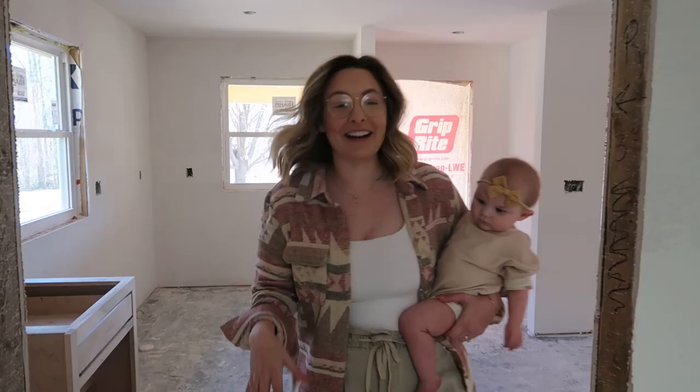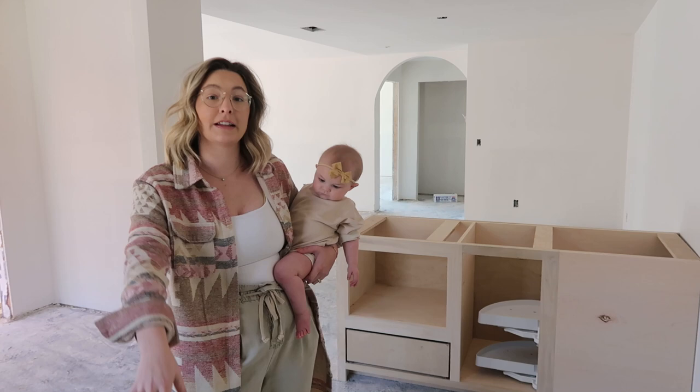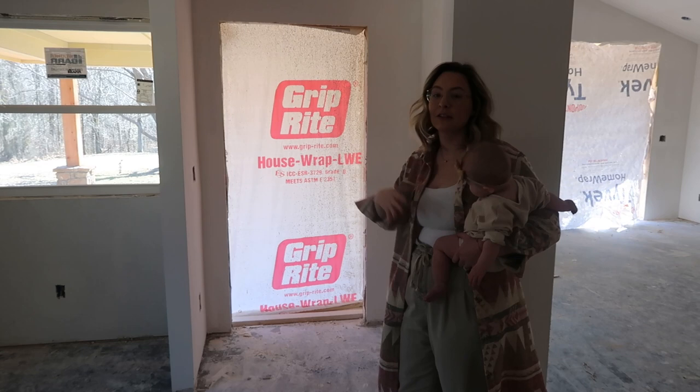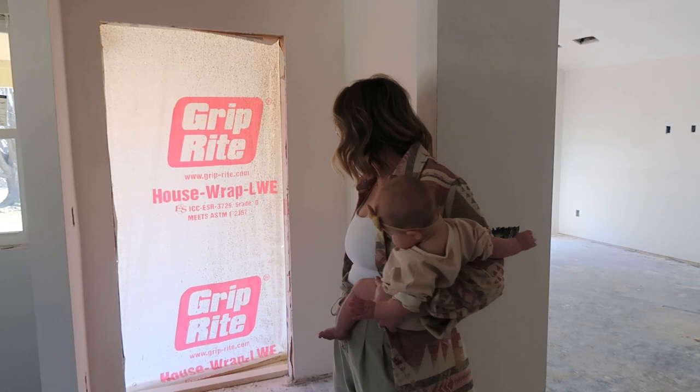Through here is going to be the in-law suite, made especially for my parents. We only have a handful of cabinets in here so far. Their kitchen area is taking shape — Matt is standing exactly where the fridge will go. Right here will be a mud space — very small — with places to hang coats, shallow cabinets, a little bench, and spots for shoes.